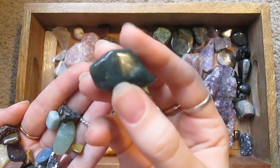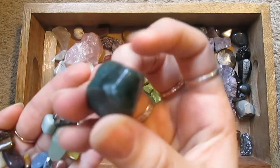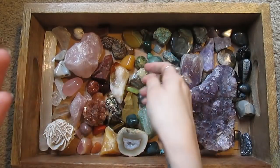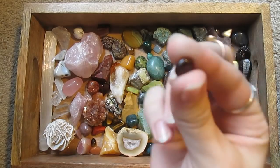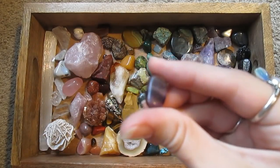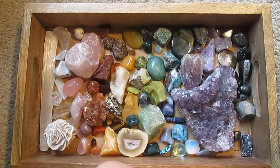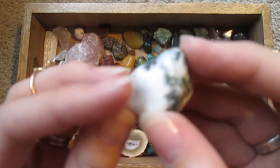This is maybe moss agate or tree agate. Here's a very small flat little garnet. It's a little purple banded fluorite. And here's a piece of — moss agate. This is moss agate — it's chalcedony with moss-like inclusions in it.